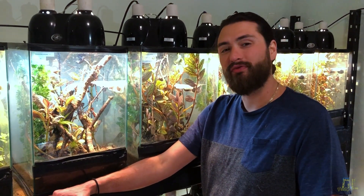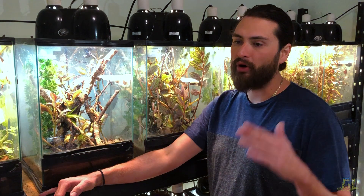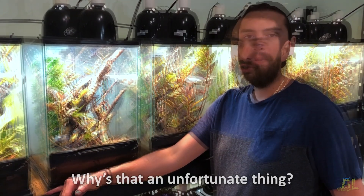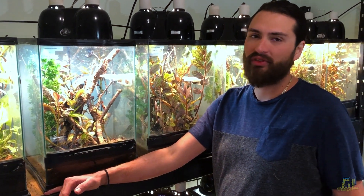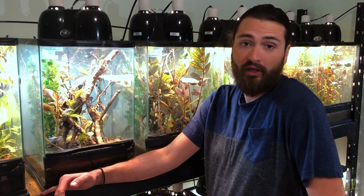In most of Western Europe, you can't actually own them without having captive paperwork proving that it was bred in captivity. They've gotten a lot harder to get, but here in the US you don't need any paperwork, which is kind of an unfortunate thing. It's just proof that it's not smuggled — there's so much smuggling going on with all sorts of animals. If you have nothing to hide, why not have that paperwork?